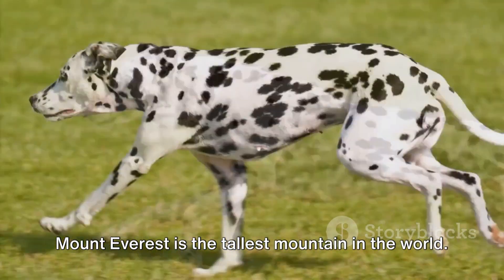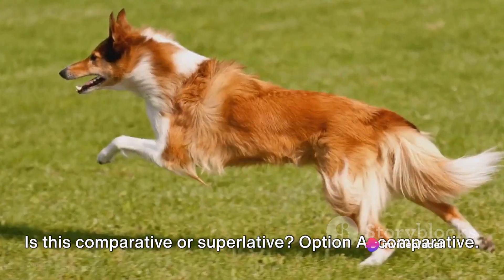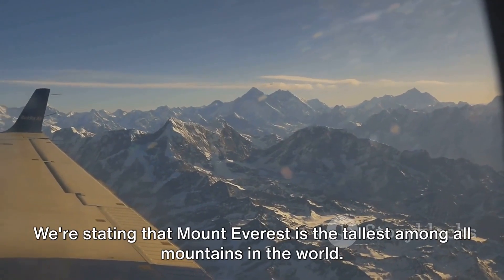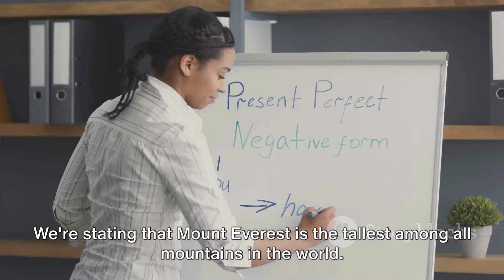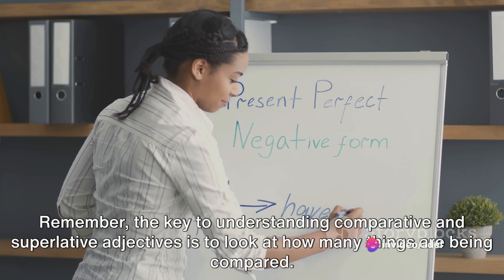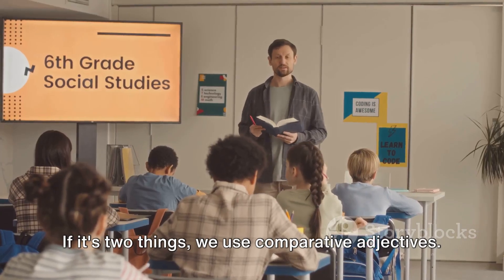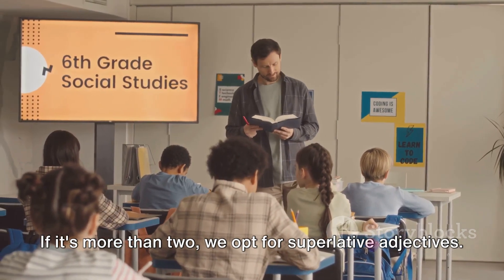Moving on to the next one: 'Mount Everest is the tallest mountain in the world.' Is this comparative or superlative? It's a superlative adjective — we're stating that Mount Everest is the tallest among all mountains in the world. Remember, the key to understanding comparative and superlative adjectives is to look at how many things are being compared. If it's two things, we use comparative adjectives. If it's more than two, we opt for superlative adjectives.